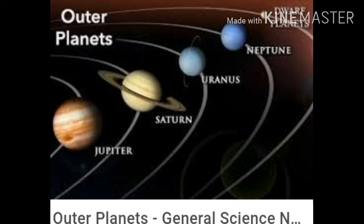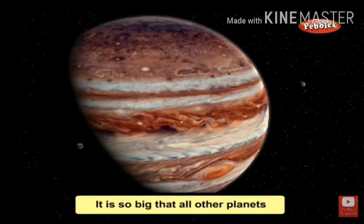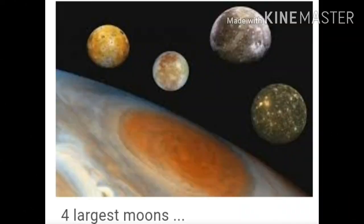First we will discuss about Jupiter. Jupiter is the largest planet. It has 79 known moons. Our earth has only one moon and Mars has two moons, but Jupiter has 79 moons. It has a big red spot on it, which is actually a huge storm that has been blowing for years.